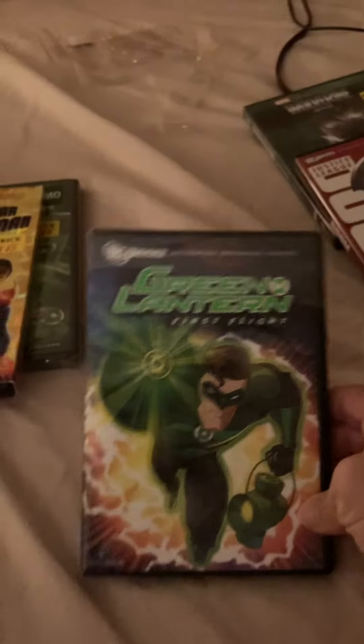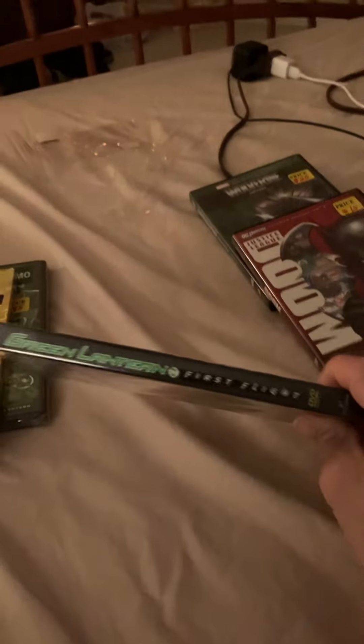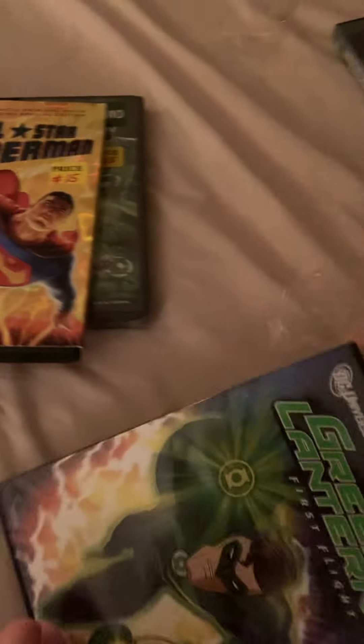Next up, we got Green Lantern. It's also sealed factory, so we can't open it quite yet. It costs 15 bucks for this. Mobile as well. Beware of his power. My disc — there's no artwork.